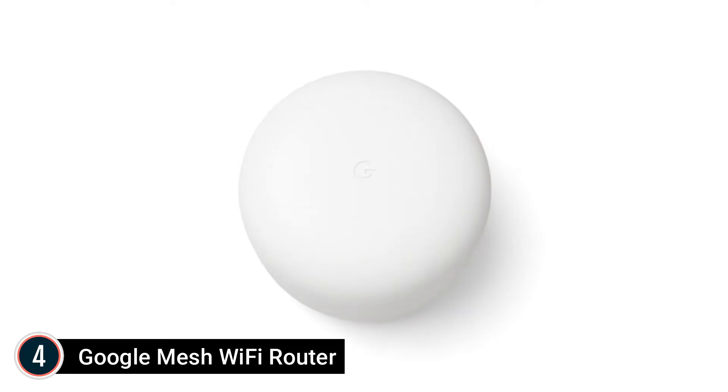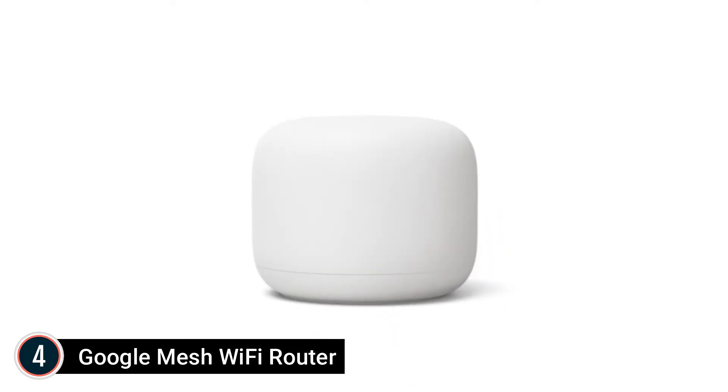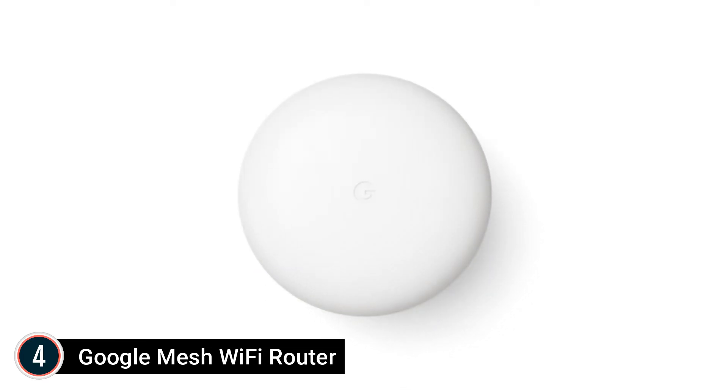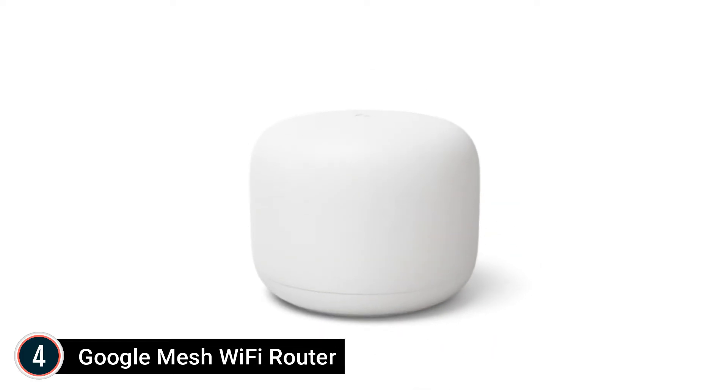Compatible with Google Wi-Fi, Ethernet ports are provided on every router, along with a 15W power adapter. It intelligently manages in the background to ensure your Wi-Fi is always fast. You can move from room to room during a video conference with an unbroken signal.